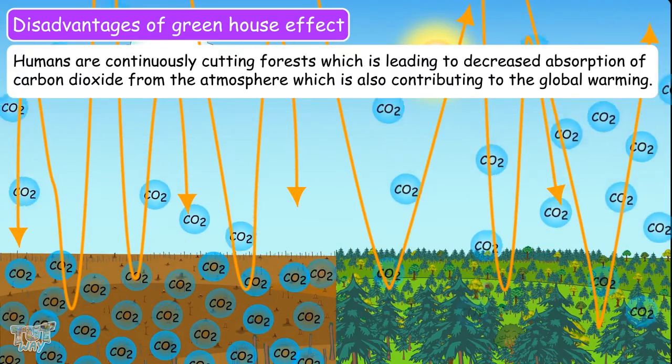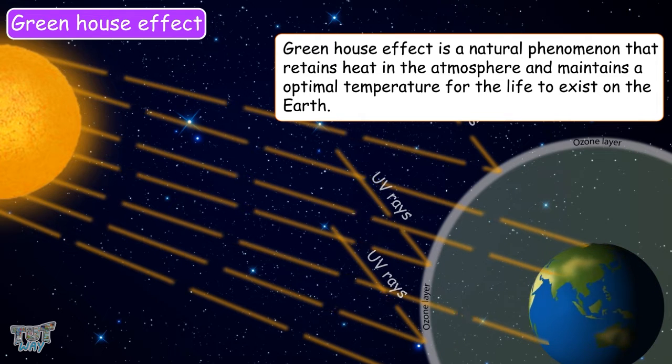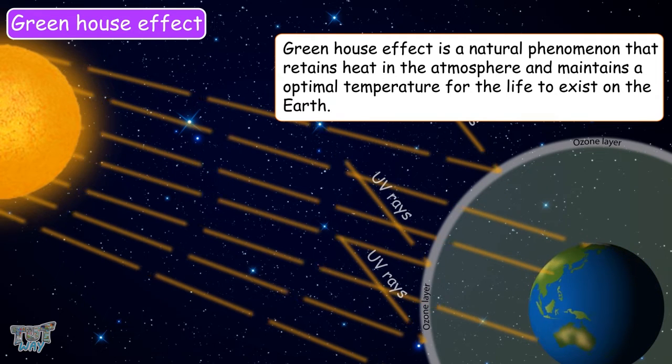So, what have we learned? We learned that the greenhouse effect is a natural phenomenon that retains heat in the atmosphere and maintains an optimal temperature for life on earth to exist.